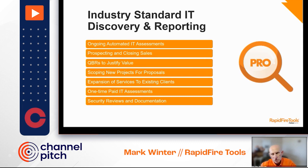For the next few minutes, I'm going to talk a little bit about Network Detective Pro, what's new, and kind of where we're going.